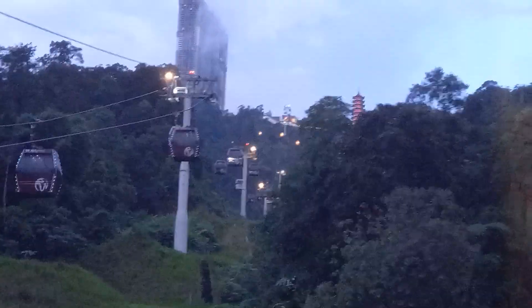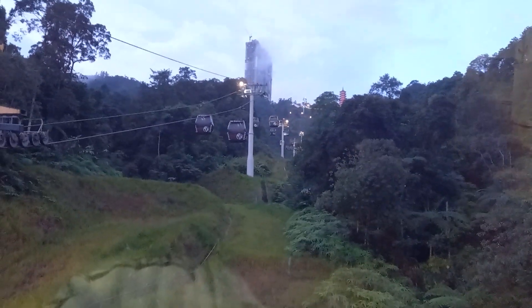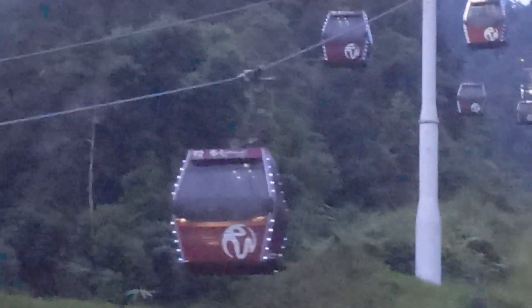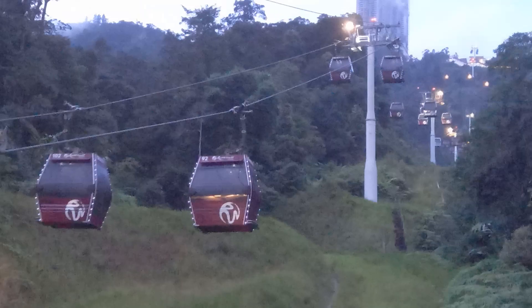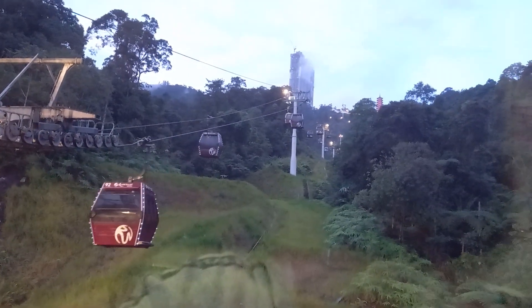You can exit at the temple there, and then the second stop is all the way up at the top of the Dianti islands. I think it is amazing — this is the first time I am taking this.